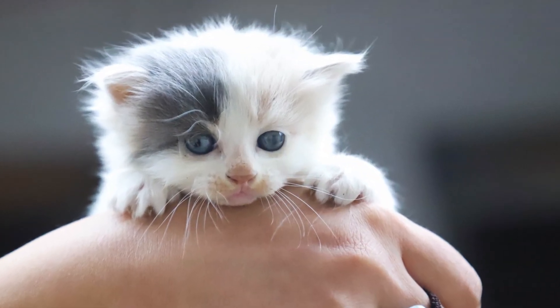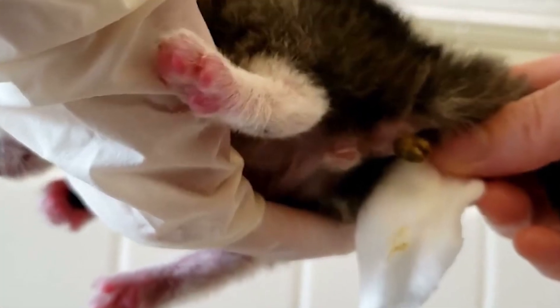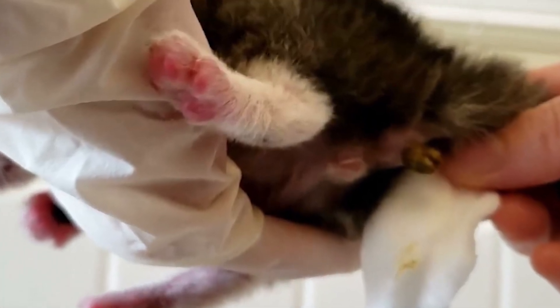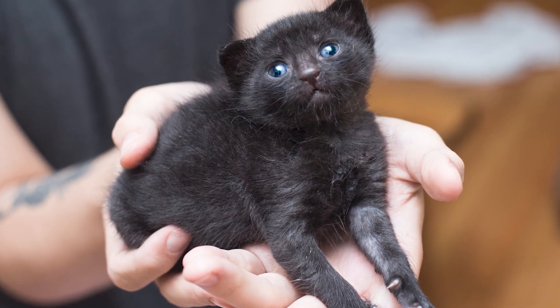Without a mother, the kitten will need assistance with elimination. After each feeding, take a warm, damp cloth or a cotton ball and gently stimulate the kitten's anal and genital area. This mimics the mother's grooming behavior and helps the kitten to urinate.